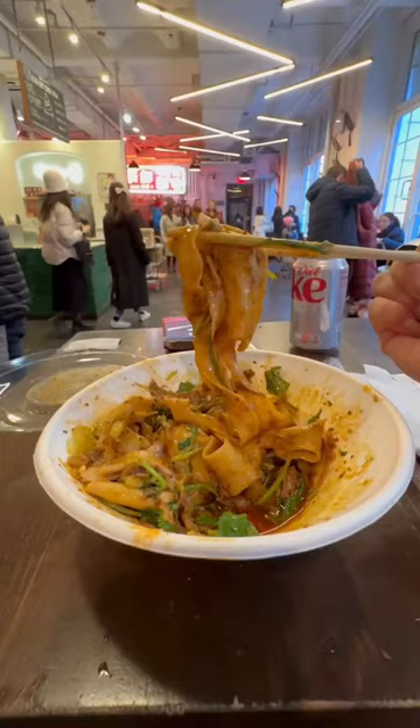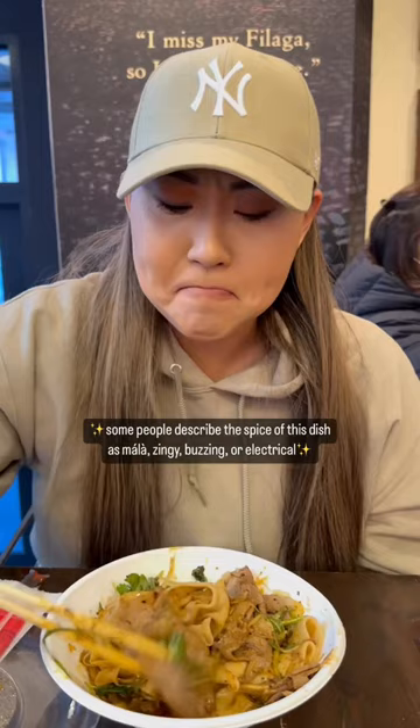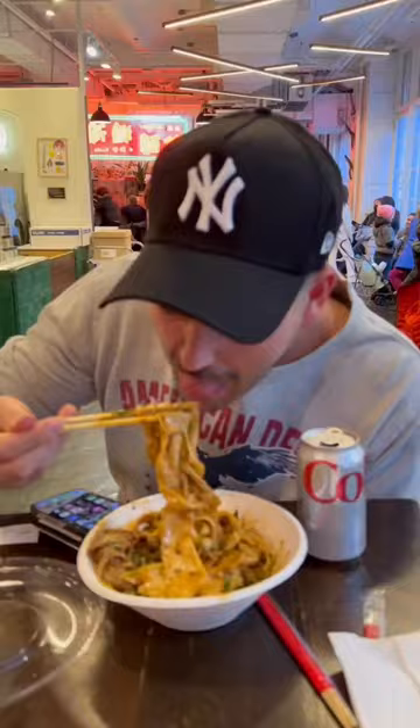Wow! That's a lot of noodles. They're so chewy and fresh and delicious. And it's actually not that spicy, but it's kind of tangy. I love it. I'm still dreaming of this bowl of noodles, and that's why...